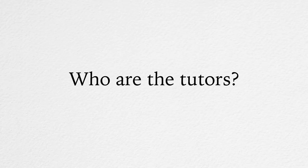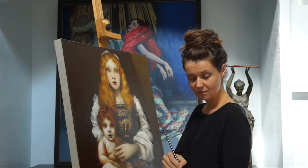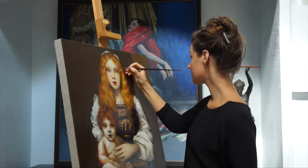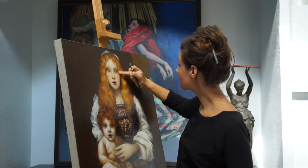Who are the tutors? As a Watercolour Academy student, you will have a dedicated team of art tutors. Natalie Ricci and Vladimir London have taught many art students and helped them to become professional artists.